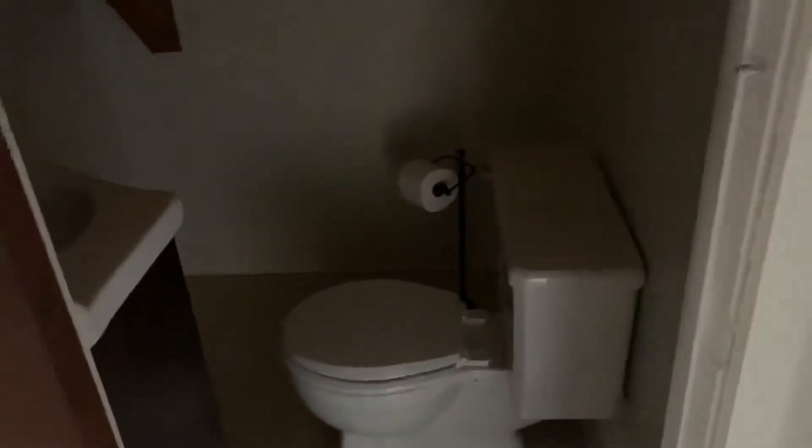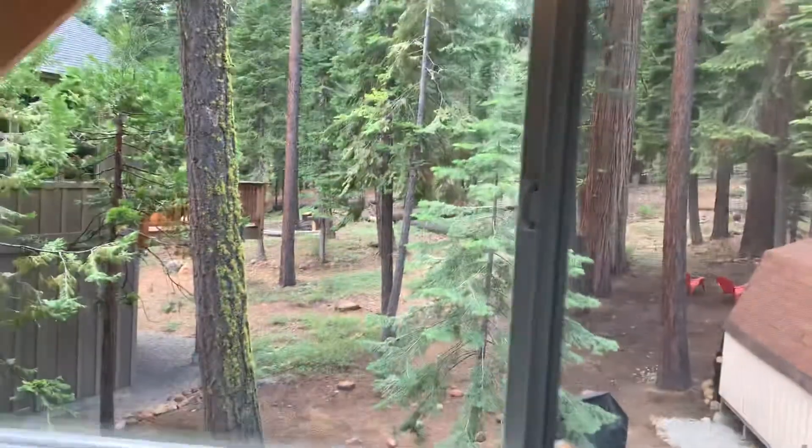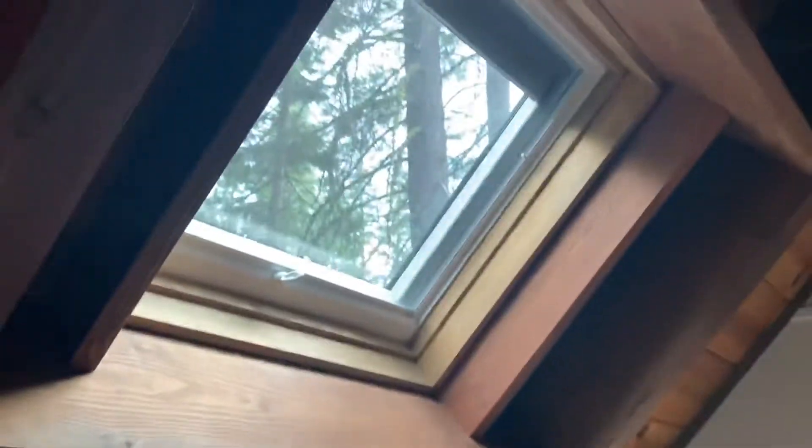And then a half bath here — sink and toilet. This bedroom has a really nice peaceful setting and view. See these old cedars? There's also a really nice big shed that goes with this property, and another skylight.